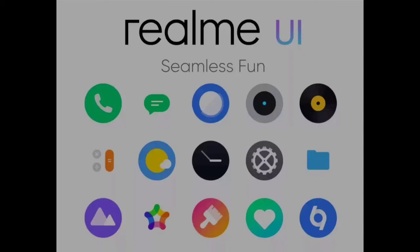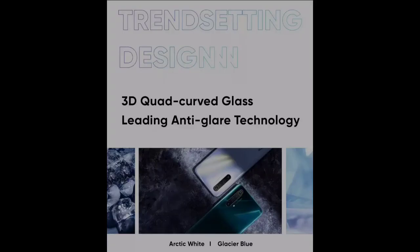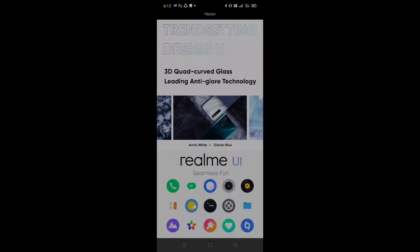In RAM, for the X3 you will see 6GB and 8GB variants. For the X3 Zoom, you will see 8GB and 12GB variants. Storage is 128GB and 256GB, with UFS 3.0.